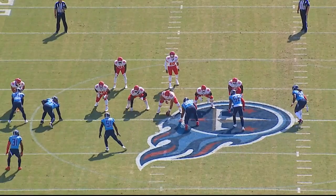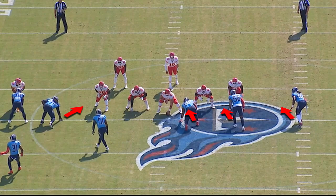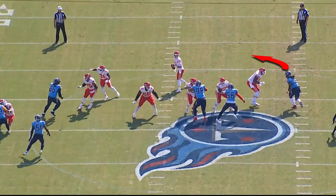Titans are in man-to-man. This is a four-man rush — look at the four-man rush. Watch Bud Dupree over here to the defensive's right side. He takes off on a speed rush.